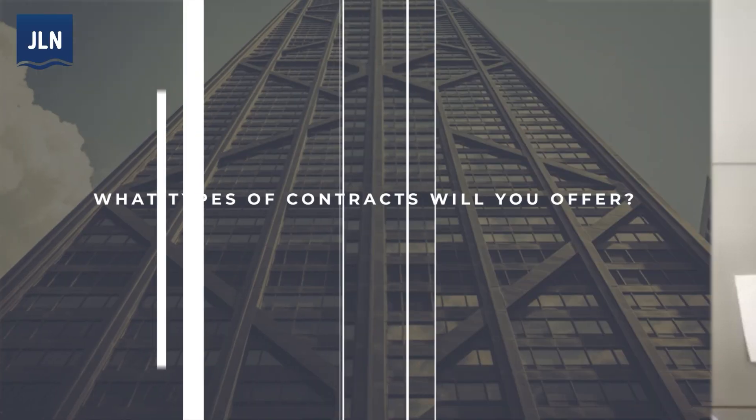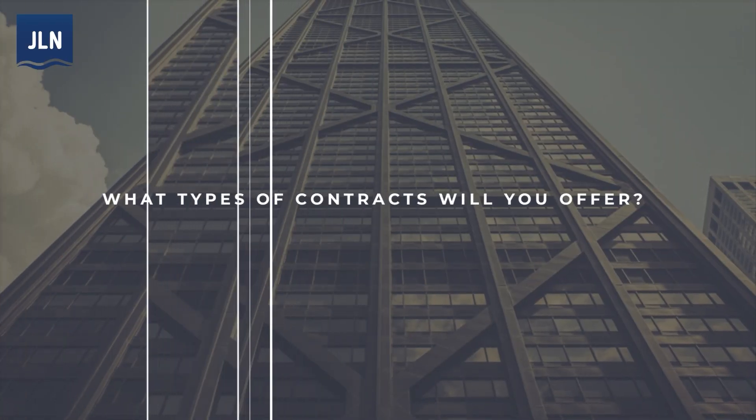We do expect to make some interesting announcements on some index licensing partnerships that we'll be listing our futures contracts — healthcare futures contracts in Q2 — as well as working on publishing our own proprietary indexes, which represent healthcare costs and contracts on those as well.